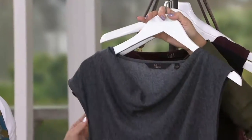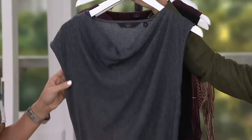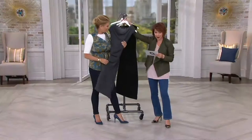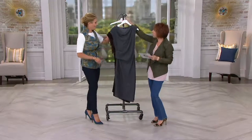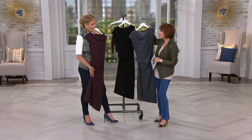Now we're going to get into the ruched dress. This is just the most elegant, beautiful piece. It's $96. It's on five easy payments that expire at the end of the day. Item number 279732.